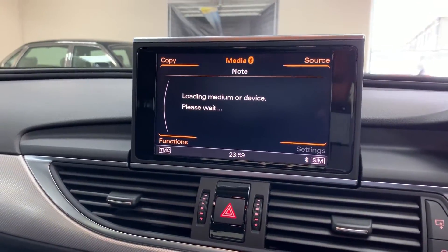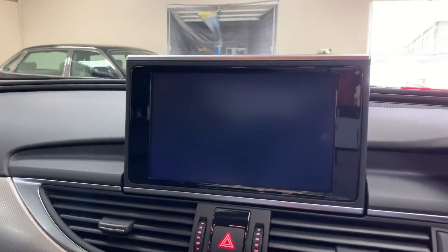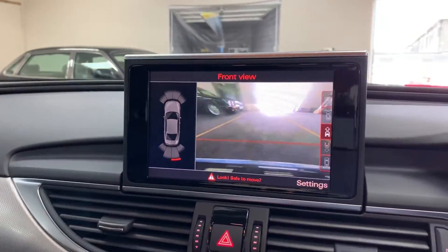Radio, media. It's got a reversing camera — it's actually got 360 cameras, so it's got cameras all around the car, including at the front as well, as you can see.